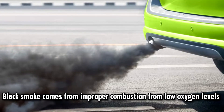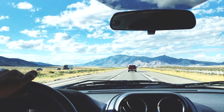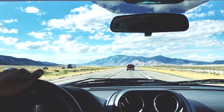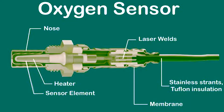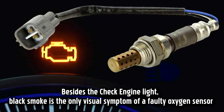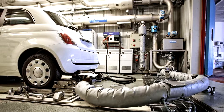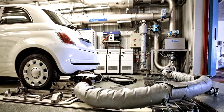Black smoke comes from improper combustion from low oxygen levels. Oxygen is what your engine uses to burn fuel. When there's too little, the combusting gasoline creates black smoke that travels out through your exhaust pipe. Normally, a functioning oxygen sensor would tell the engine control module to adjust the air-to-gasoline ratio, but when it malfunctions, the engine continues operating with too much fuel. Besides the check engine light, black smoke is the only visual symptom of a faulty oxygen sensor. Black smoke is also a sign that your emissions levels are way too high, a problem that O2 sensors are designed to help prevent.